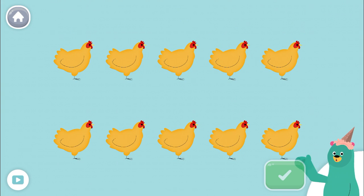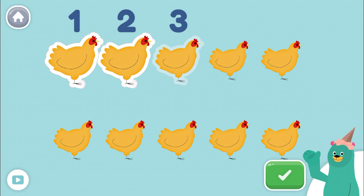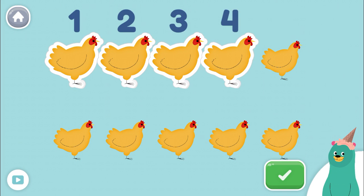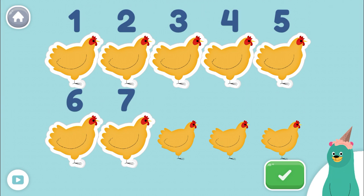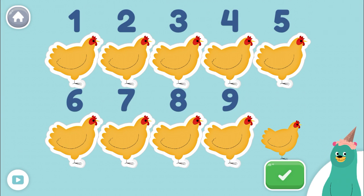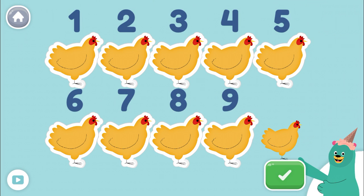Tap only 9 animals. Tap the green button when you're done. 1, 2, 3, 4, 5, 6, 7, 8, 9. Super duper! You tapped only 9! Let's count some more!